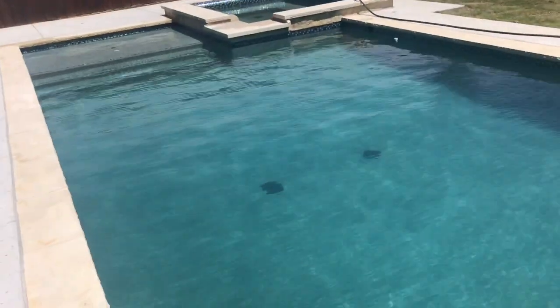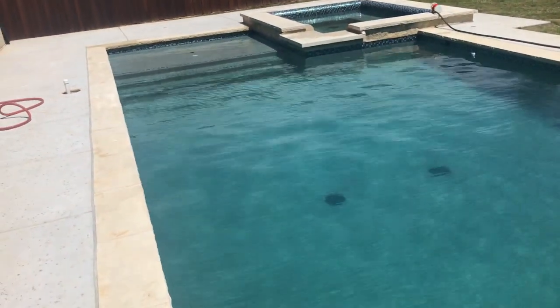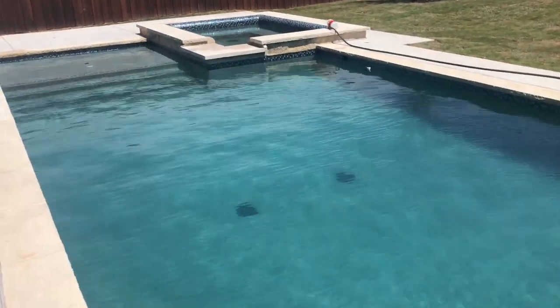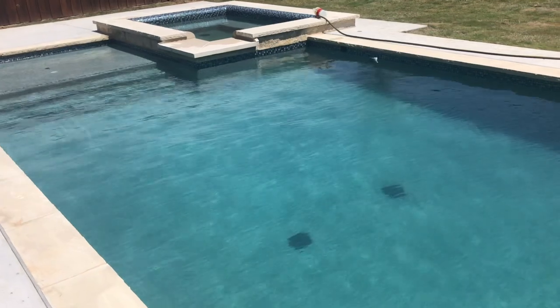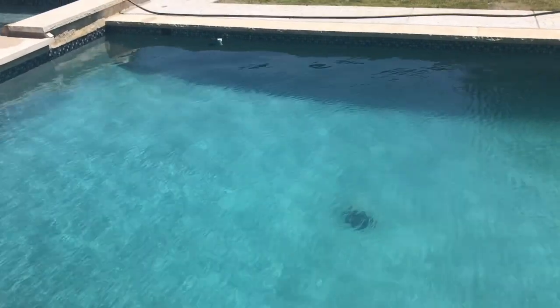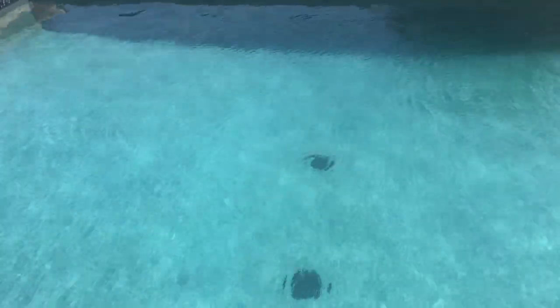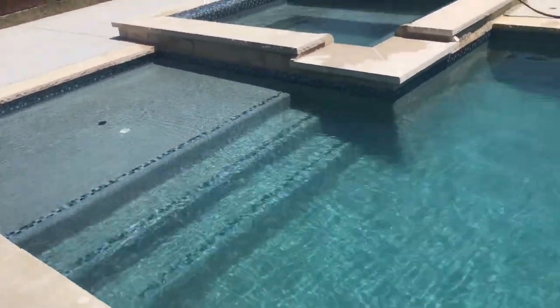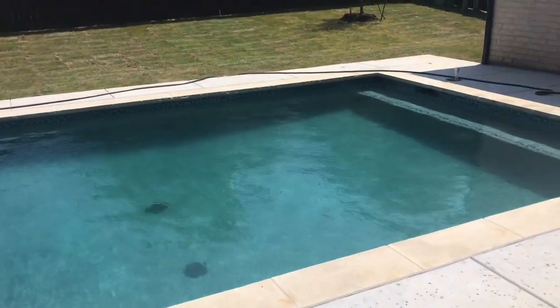I want to attach some more clips in a few days and show you some more colors. I'm sure once they start running the equipment and filtering out this plaster dust, that greenness will start going away. Appreciate y'all watching.